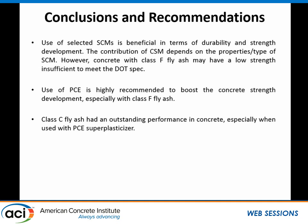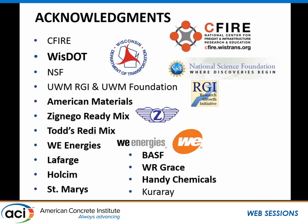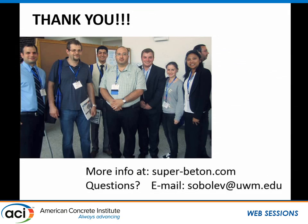I would like to acknowledge our sponsors: Seafire, Wisconsin DOT, NSF, UWMRGI, the companies who provided us with their aggregates — WeEnergy, Lafarge, Holstein, and St. Mary — and the chemical companies Grace, BASF, and Enti Chemicals, and Wisconsin DOT. Thank you. If you have any questions, I'll be happy to answer them.